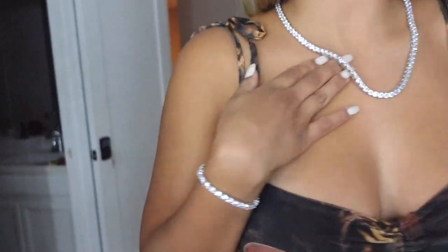Remember, we have the BOGO deal going on — if you buy one item you get another item for free. So if you get her the necklace, you can get her the matching bracelet, or vice versa. Whatever it is, it's definitely a great option.